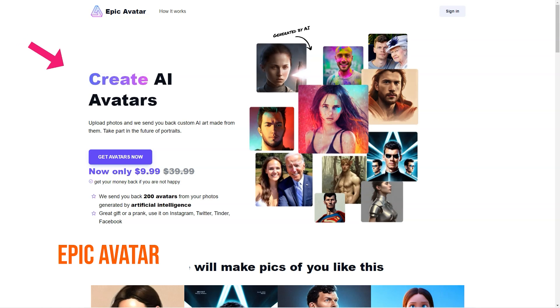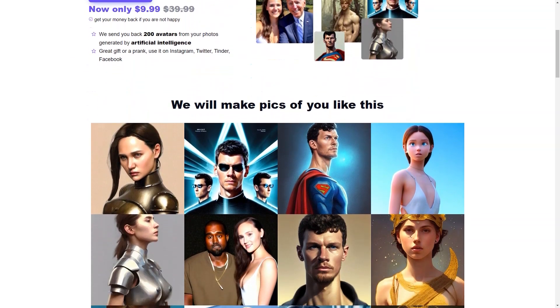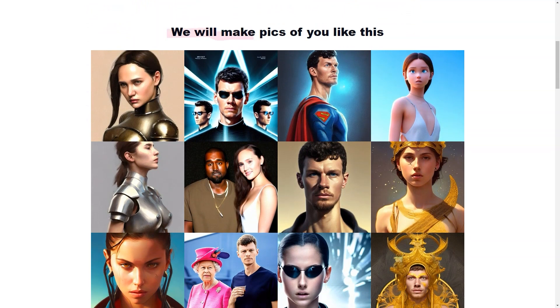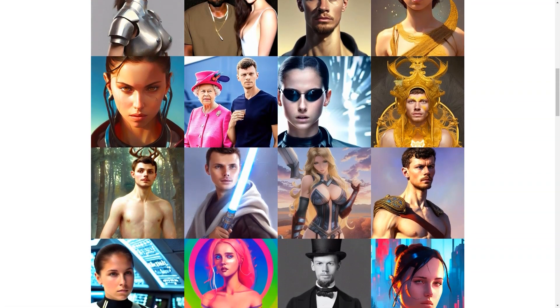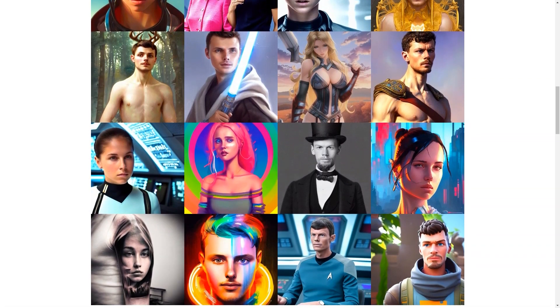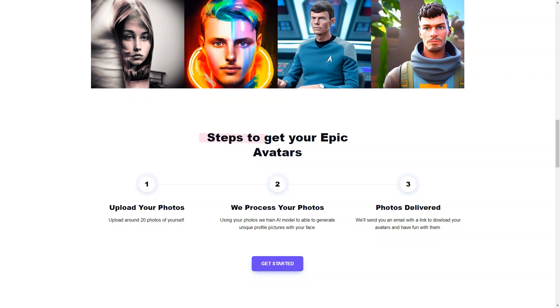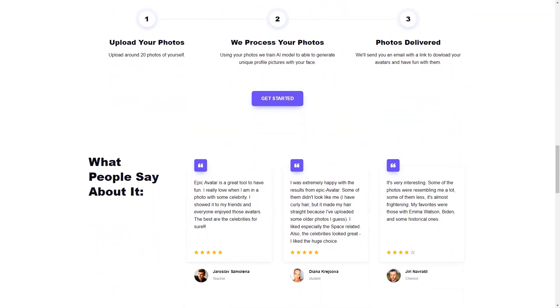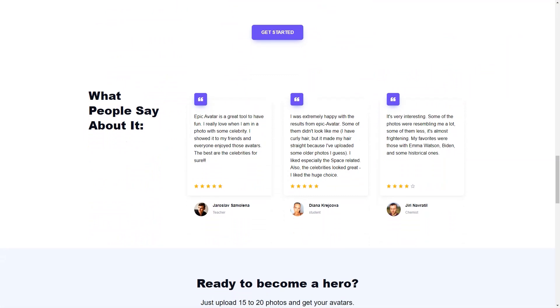Epic Avatar is a company that revolutionizes how people think about profile images. With its advanced artificial intelligence technology, Epic Avatar allows users to create their very own AI avatars from their photos. This is not just any ordinary avatar, but an AI-powered representation of yourself that is unique and unlike anything you've seen before. All you need to do is upload 15-20 photos of yourself, taken from different angles and without sunglasses, and Epic Avatar's AI algorithms will do the rest, creating up to 200 avatars based on your facial and body features, personal preferences, and other elements in the photos.